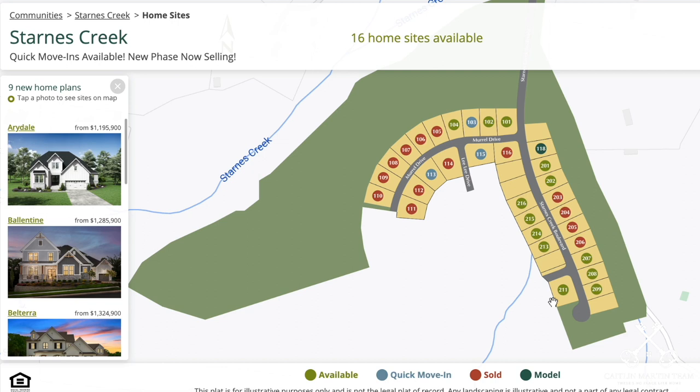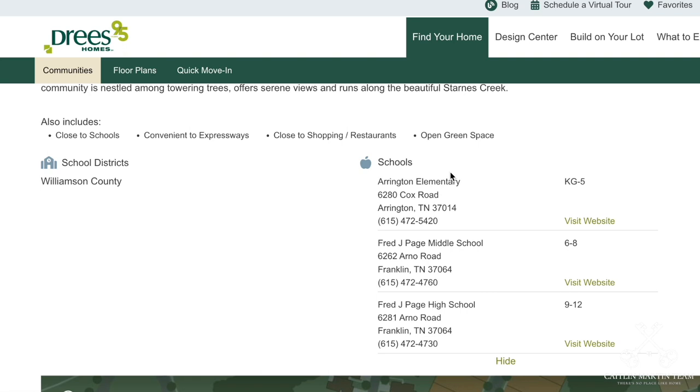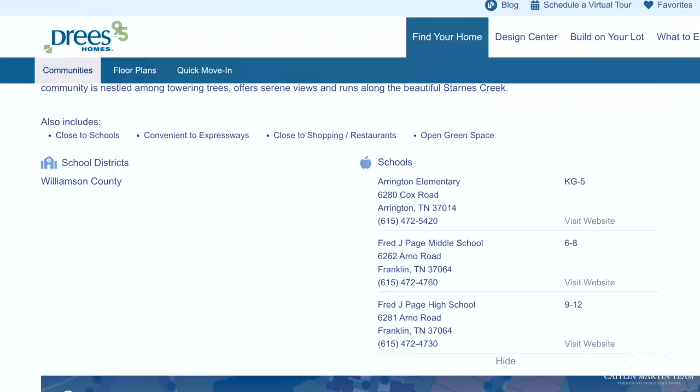In Starnes Creek, you have the availability of nine different floor plans to choose from when it comes to picking your own lot and building. And if you're curious about schools, Starnes Creek is zoned for Arrington Elementary, Fred J. Page Middle, and Fred J. Page High School.